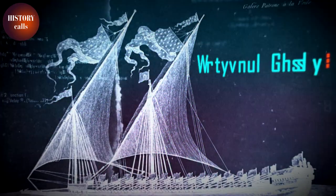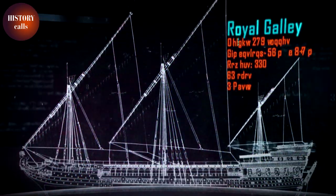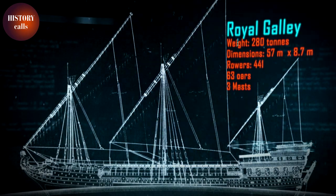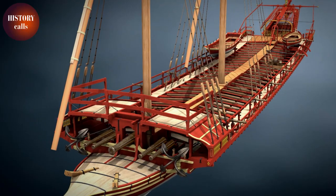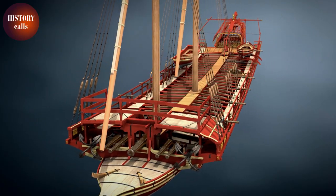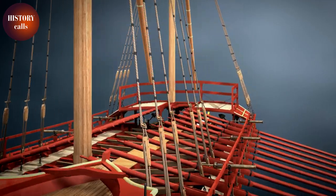The Patron Galley for the commanders of the corps, and the Royal Galley for the use of the king, queen, and royal princes. The ship originated in the Mediterranean in the year 600 BC and was designed for close combat.